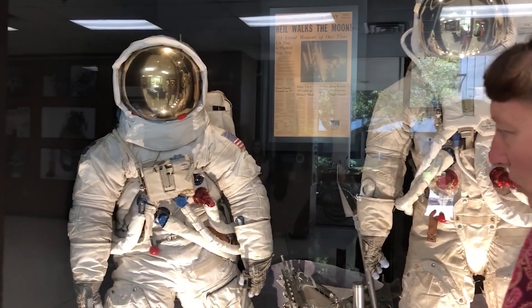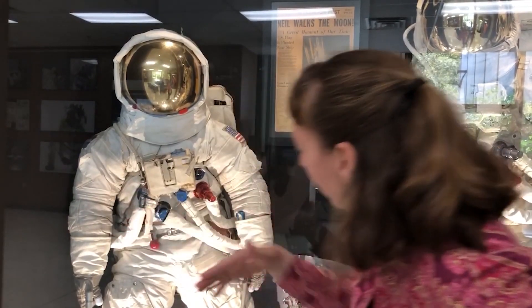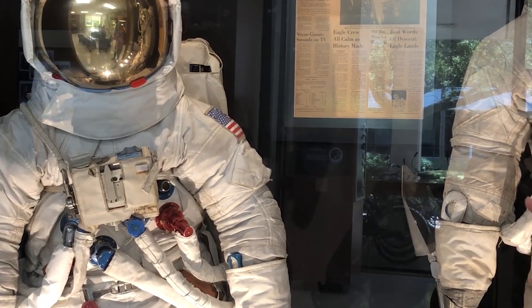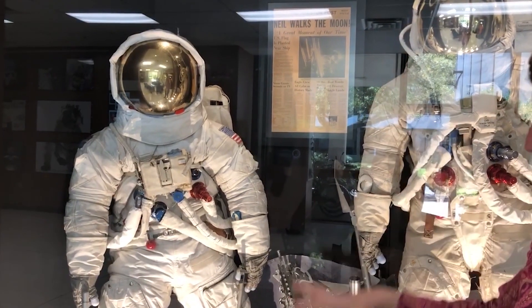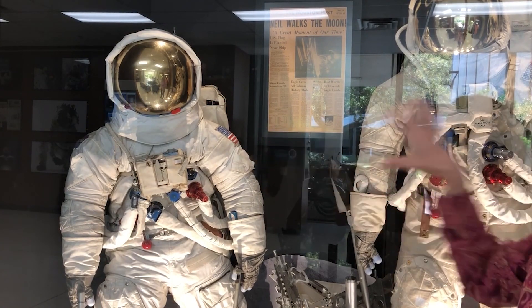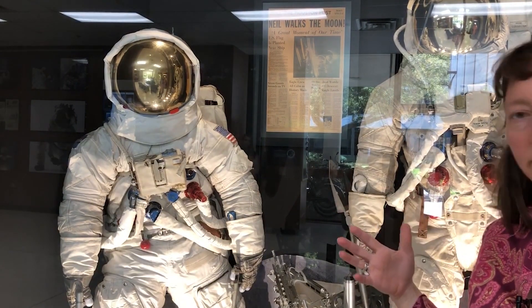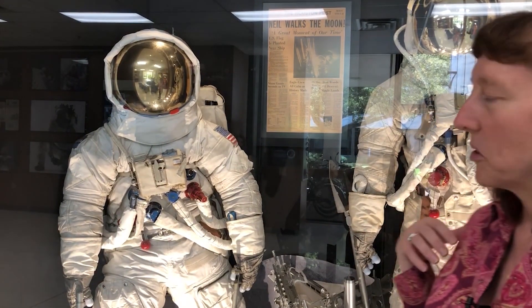In the A7LB, there's no crotch flap — the zipper goes around the body, snaking around, and you can see the flap over here where the zipper starts and stops. Other than that, the suit is fairly similar. It's got the cover layers on the helmet and the overboots, and the portable life support system on the back with the umbilicals connecting it to the display control module on the front, which allows the crew member to control how the life support system works. Those are the Apollo suits that we used on the moon.